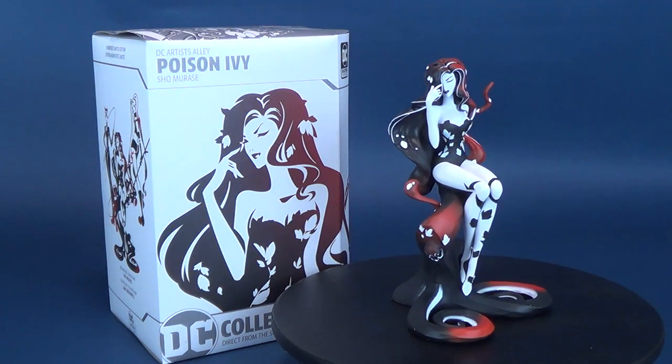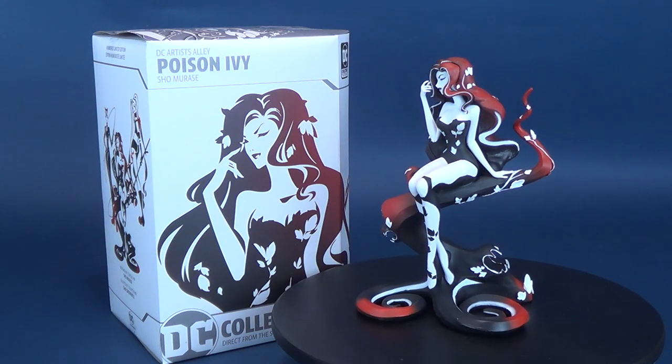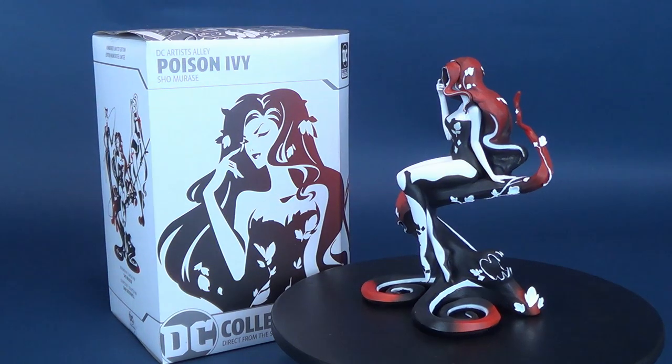Tangled in her vines, here's a look at the DC Collectibles DC Artist Alley Shomorasi — this is the Poison Ivy statue.